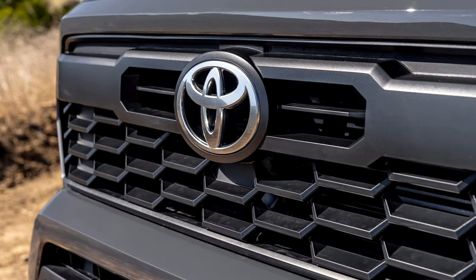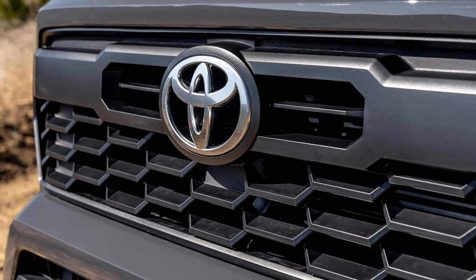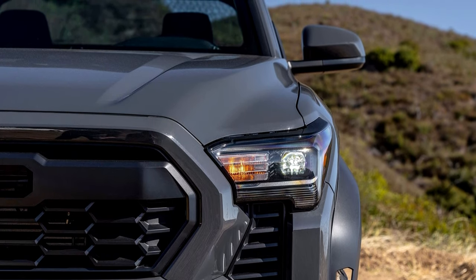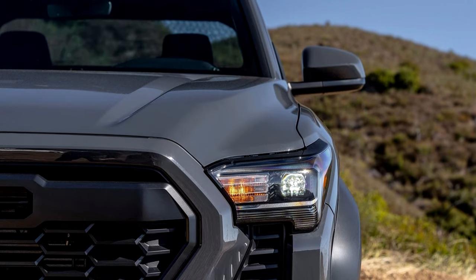The 2024 Tacoma has undergone a complete redesign from the ground up, built on the TNGA-F global truck platform. This redesign not only enhances its aesthetic appeal but also improves its overall performance, making it a versatile and capable vehicle for both on and off-road adventures.